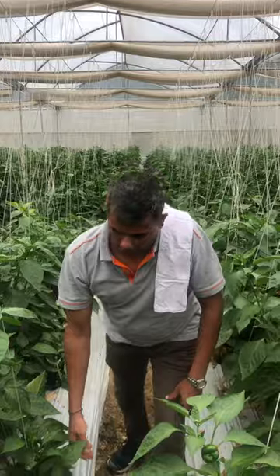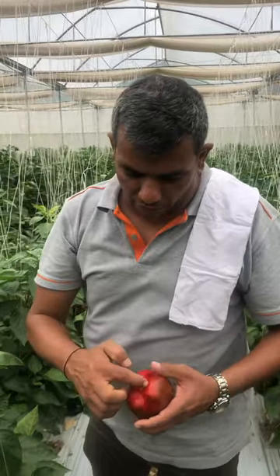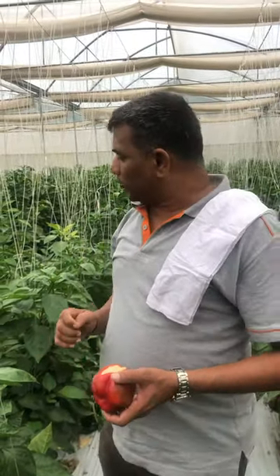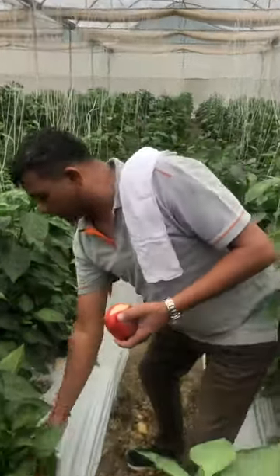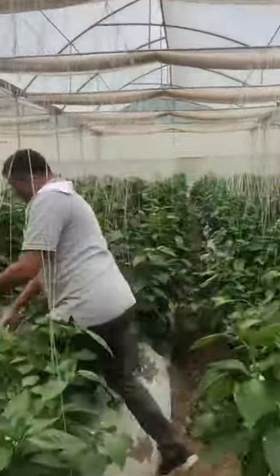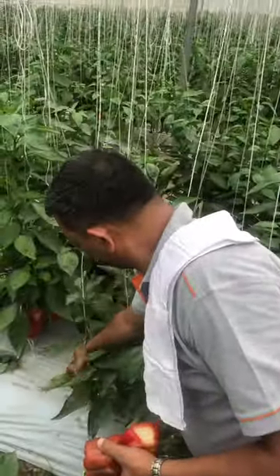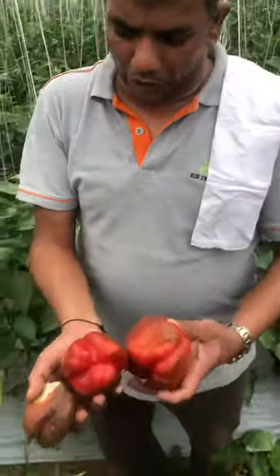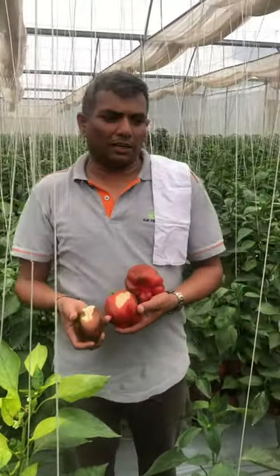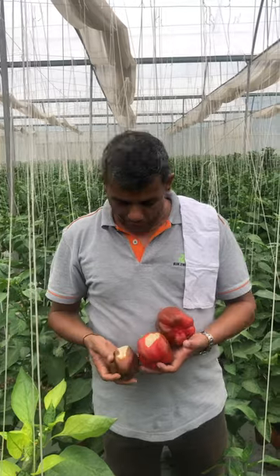Calcium deficiency mostly happens at the blossom end — the calcium deficiency always happens there, not here. Do not get confused with sunburn. Wherever there are areas exposed to the sun and there is no adequate leaf cover, the sunburn is happening. Please do not confuse sunburn with calcium deficiency. Calcium deficiency always happens at the blossom end, not here. Thank you.